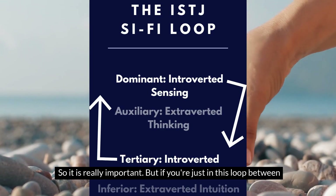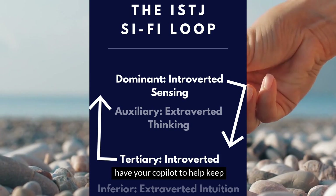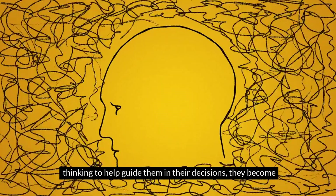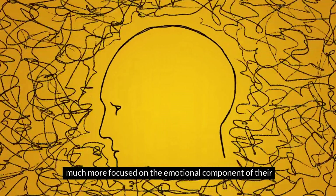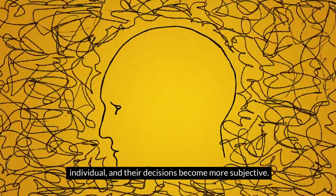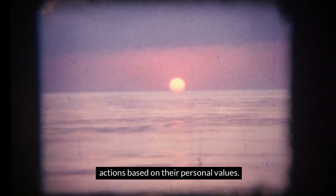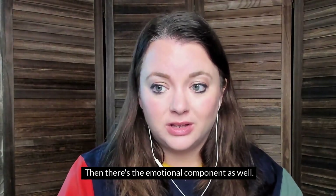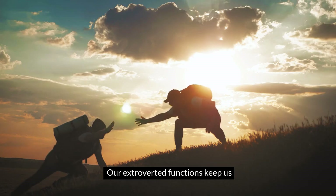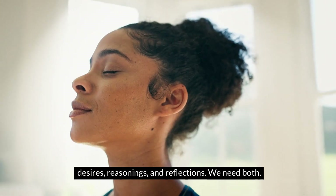But if you're just in this loop between introverted sensing and introverted feeling, you don't have your co-pilot to help keep you balanced and supported. When ISTJs are in a loop, instead of relying on extroverted thinking to guide their decisions, they become much more focused on the emotional component — how they feel, what matters to them as an individual. Their decisions become more subjective. They are constantly replaying memories and justifying their actions based on personal values, often without real-world checks, so their perspective tends to become a little warped.